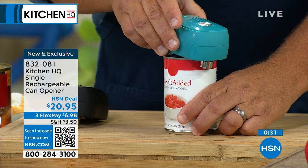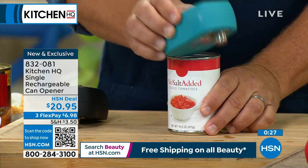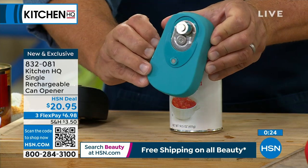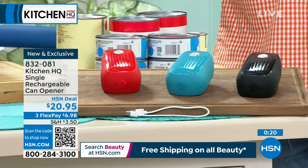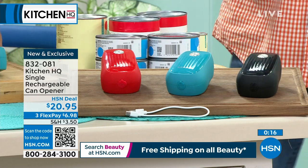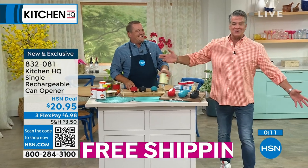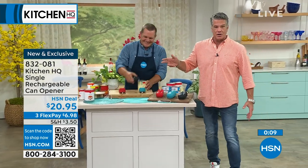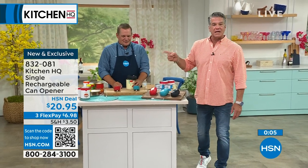Last call on the teal — about 10 dozen left. I'm okay in red but it's getting down. We also have it in black. $20 and change — you'll never have to open a can the old-fashioned way again. You won't have to worry about your garbage falling apart when those sharp metal cans go in. It never leaves a sharp edge. Exclusive here, our own brand, which is why we can do it so affordably.